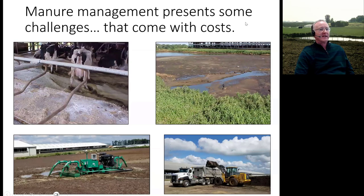Manure management presents some challenges, and most of these challenges come with costs. A lot of these challenges are associated with either the water, the solids in the manure, the nutrients, or a combination of all of the above. And every farm has its own set of challenges, making each one unique.